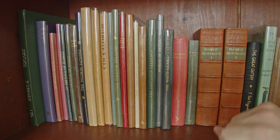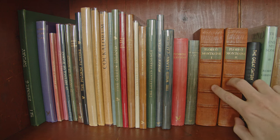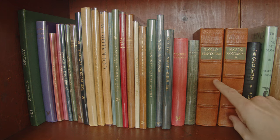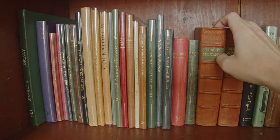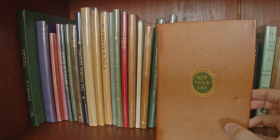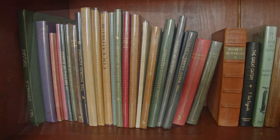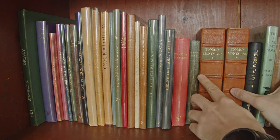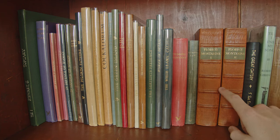Then we leave the Golden Cockerel Press for a moment and have the two volumes of Michel de Montaigne's Essays in the translation of John Florio, published by the Nonsuch Press. They're really very handsome, nicely put-together books. I really love the typesetting, but unfortunately Florio's translation is very archaic so they're not very good reading editions — I'd definitely suggest a more modern translation.